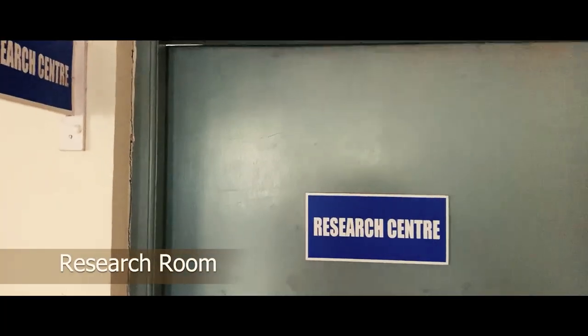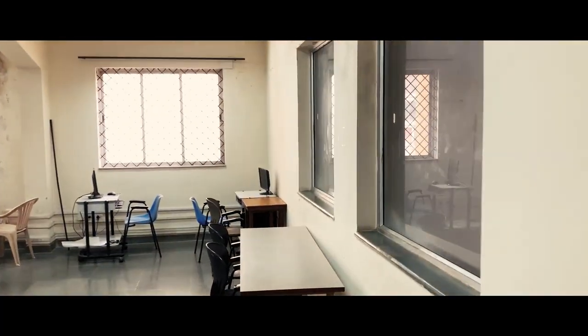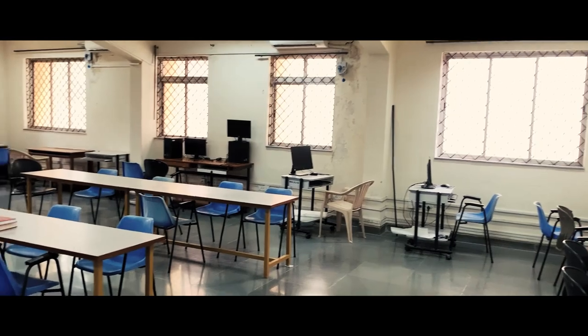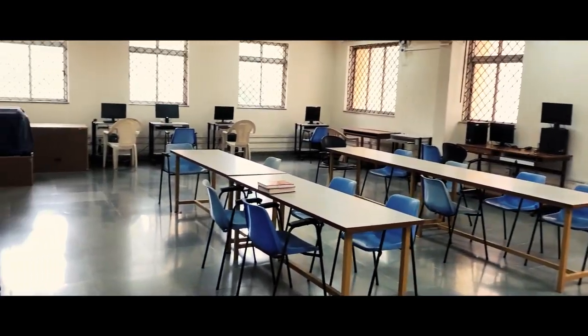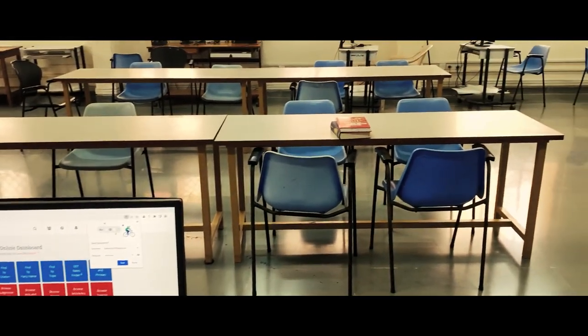A research room has been set up to facilitate students and researchers to do better research. The room has computers and easy access to the library, thereby enabling the researchers in their study.